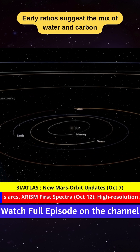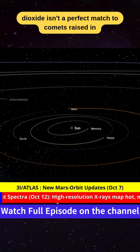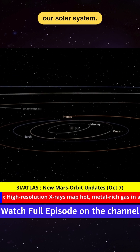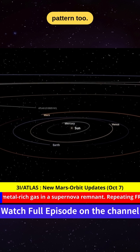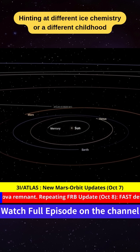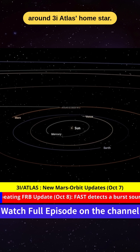Early ratios suggest the mix of water and carbon dioxide isn't a perfect match to comets raised in our solar system. And the way the dust spreads looks a little off-pattern too, hinting at different ice chemistry or a different childhood around 3i Atlas's home star.